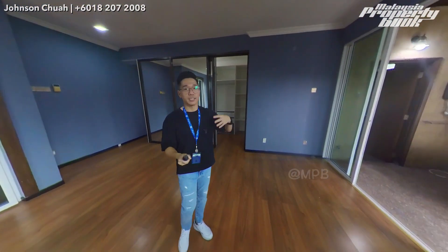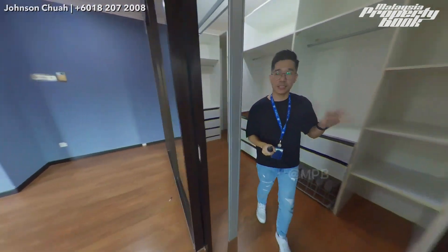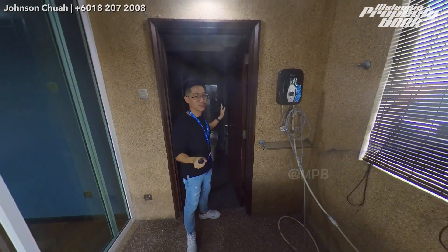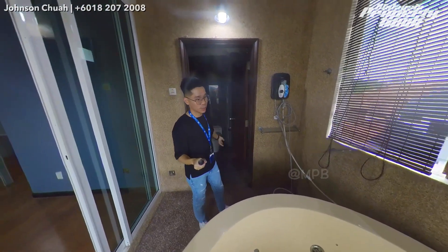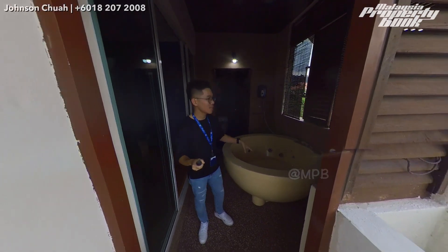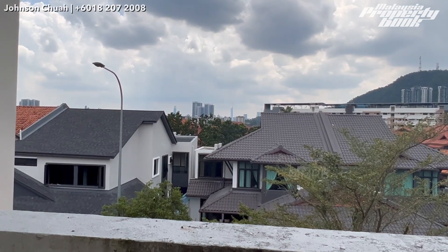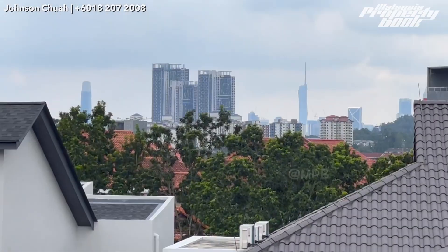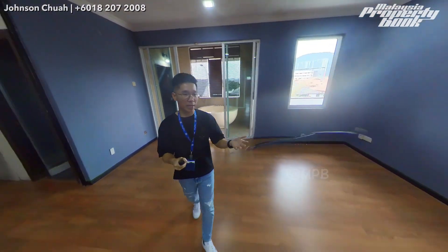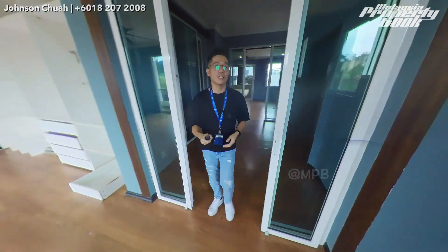The master bedroom has a larger space and a bigger walk-in closet. The bathroom has a shower area, toilet, and wash basin, plus an outdoor area where you can enjoy your bathtub or jacuzzi. Most impressively, right in front of you is the KL city skyline — you can really have an unblocked view of TRX, PNB 118, and more. This is the house I'm showing today: a 3-story semi-D corner unit right next to a park, with a pool and a private lift. If you're interested, feel free to let me know. My name is Johnson — see you next time, bye!